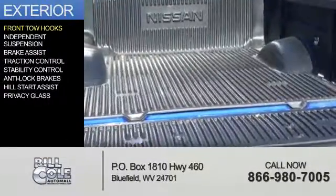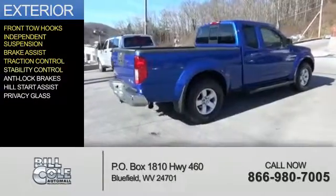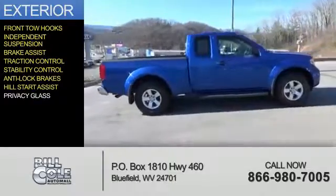The features include front tow hooks, independent suspension, brake assist, traction control, stability control, anti-lock brakes, hill start assist, and privacy glass.